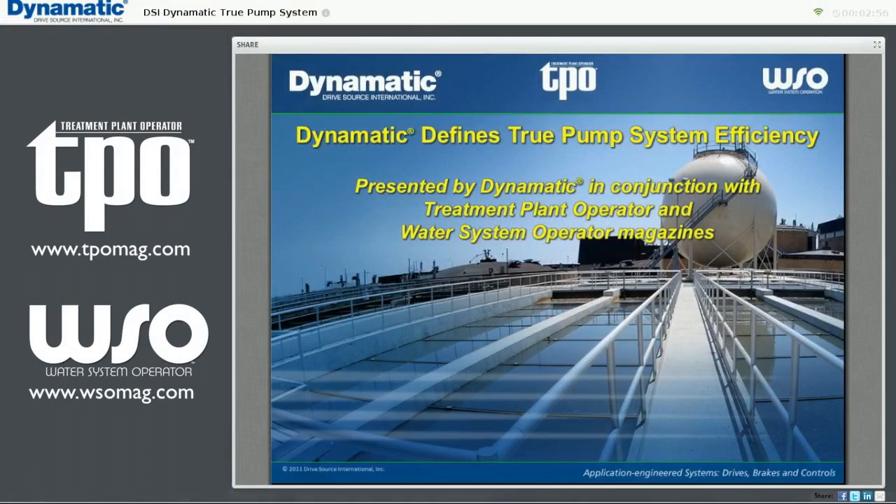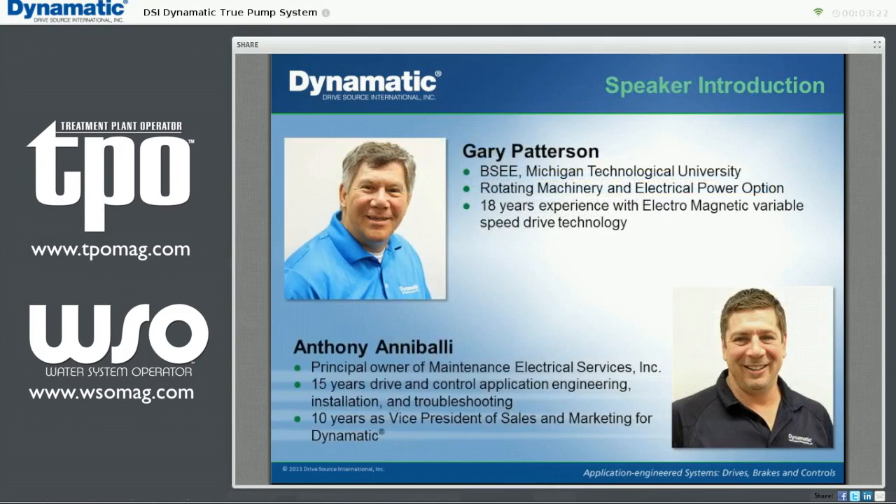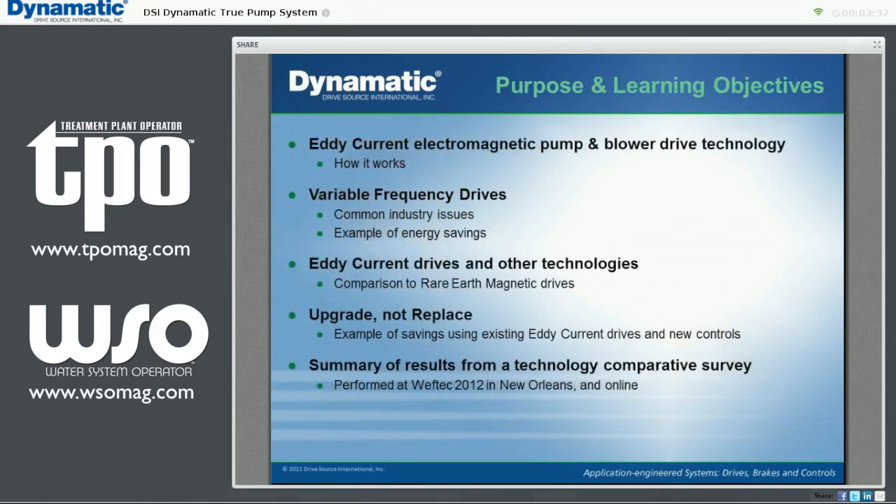Welcome to our webinar. Dynamatic defines true pump system efficiency. We are very proud to partner with Treatment Plant Operator and Water Systems Operator magazines to present this informative look at alternative options to variable frequency drives for variable speed pump and blower applications. I'm Gary Patterson, Midwest Region Manager for Dynamatic and water and wastewater treatment specialist. And I'm Anthony Anabali, Vice President of Sales and Marketing for Dynamatic. I'd like to turn the microphone over to Mr. Gary Patterson who will begin with the purpose and learning objectives of this webinar.